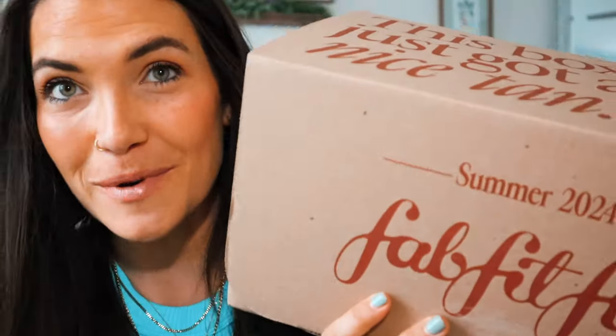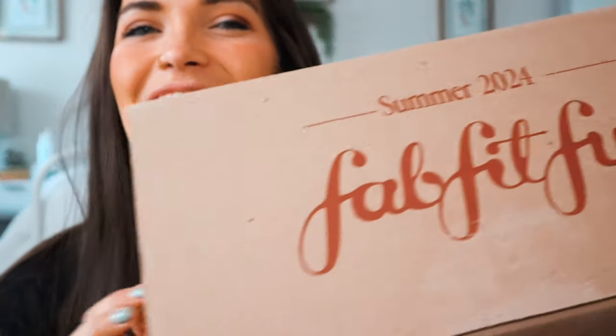Hey guys, welcome back to my channel and welcome to one of my favorite videos to film every single season. We're doing a FabFitFun unboxing for the summer 2024 box. I get so excited to see these boxes show up at my door every single season — it literally feels like Christmas happening multiple times a year. This is not sponsored at all, but FabFitFun does send these over to me to share with you guys.